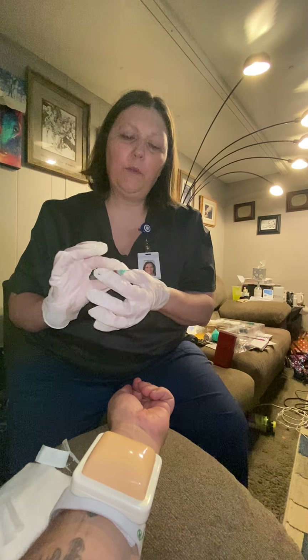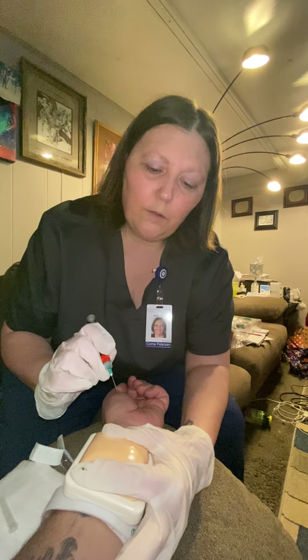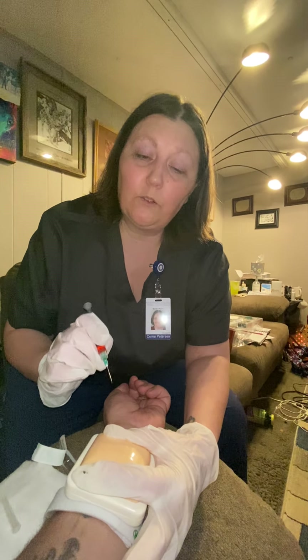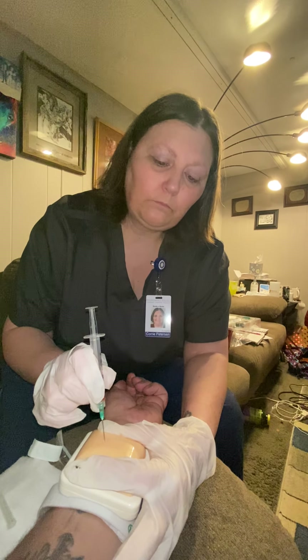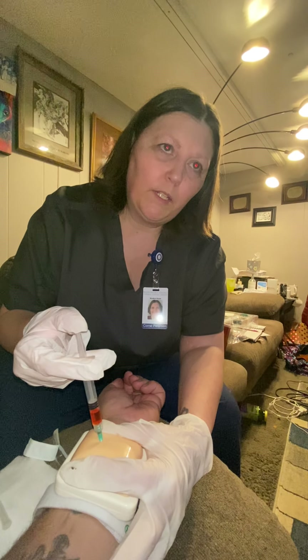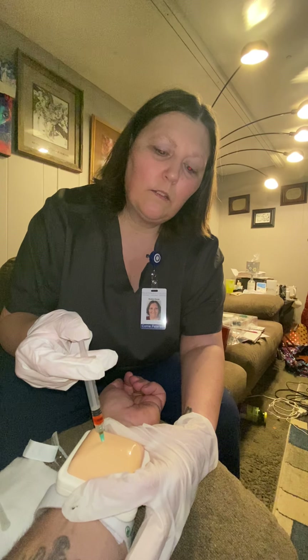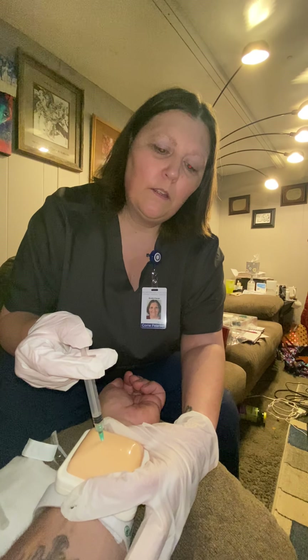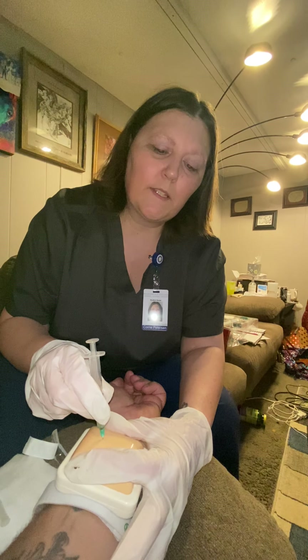I'm going to go bubble up, pinch the skin, and go at a 45 to 90 degree angle — when I do this it's going to go in quick. Then I will push this in slowly, releasing the skin. You doing okay? Uh-huh. Perfect. Then I will let that sit in there for 10 seconds.